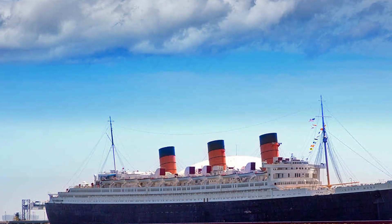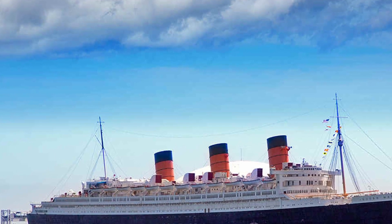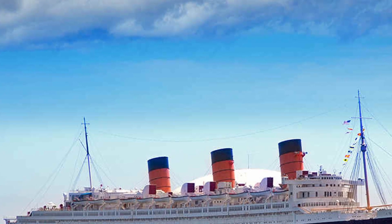4. The Queen Mary. A historic ocean liner-turned hotel, the Queen Mary offers a one-of-a-kind experience. Guests can stay in restored staterooms, enjoy onboard dining, and explore the ship's rich history through guided tours.